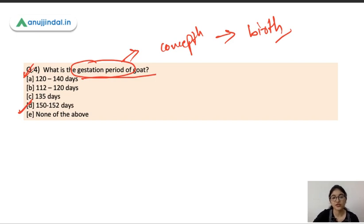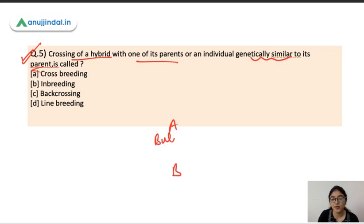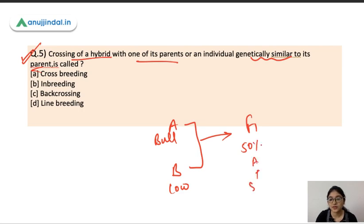Question number five: crossing of a hybrid with one of its parents or an individual genetically similar to its parent is called what? If you cross breed A bull with breed B cow, the offspring F1 is a hybrid containing 50% traits of A and 50% traits of B.